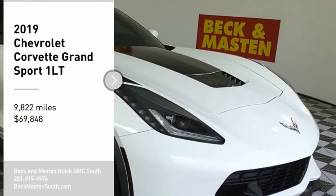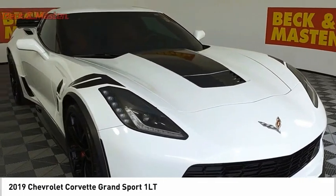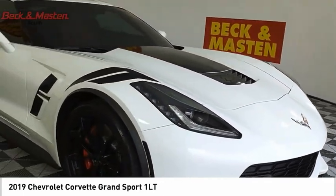Looking for the right vehicle? Check out the 2019 Corvette. The Chevy Corvette is America's best-known nameplate.